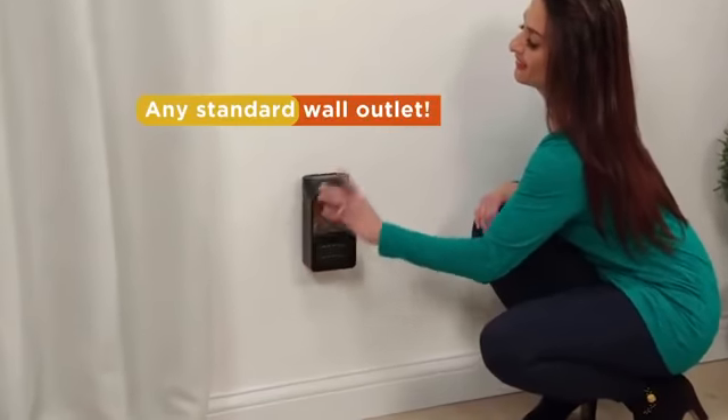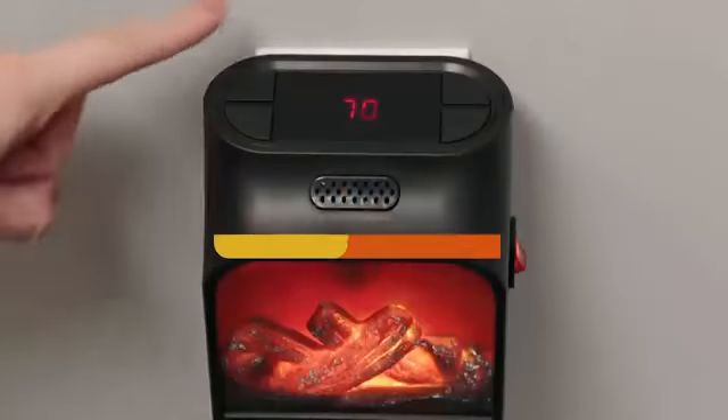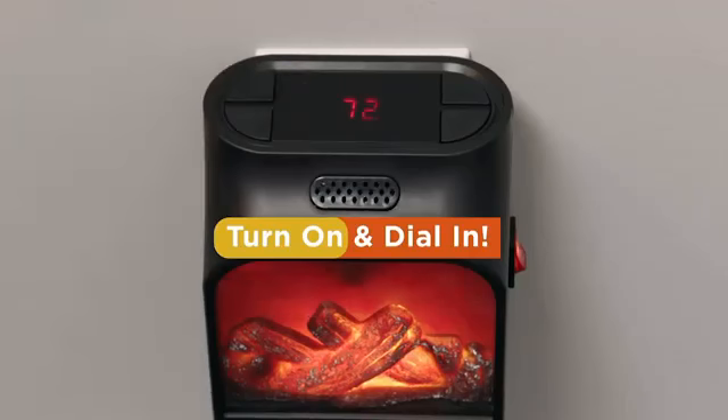Simply plug Flame Heater into any standard wall outlet, turn it on, and dial in the desired temperature on the digital thermostat.